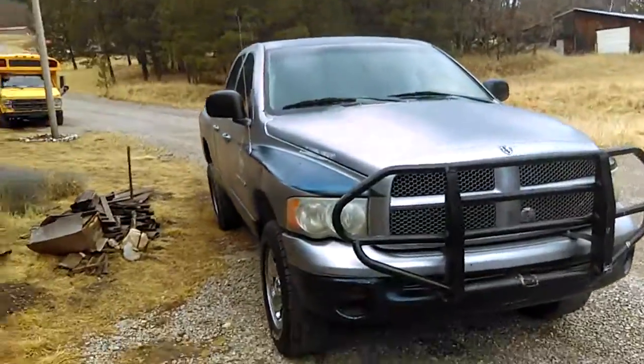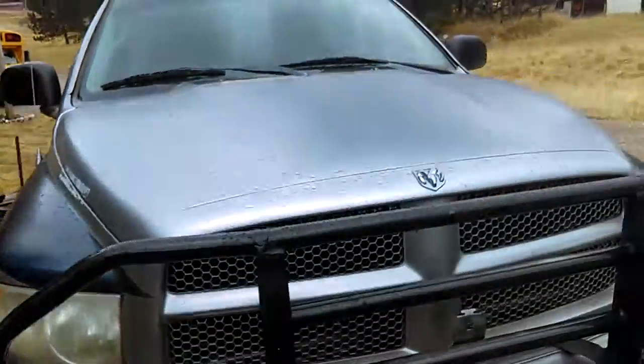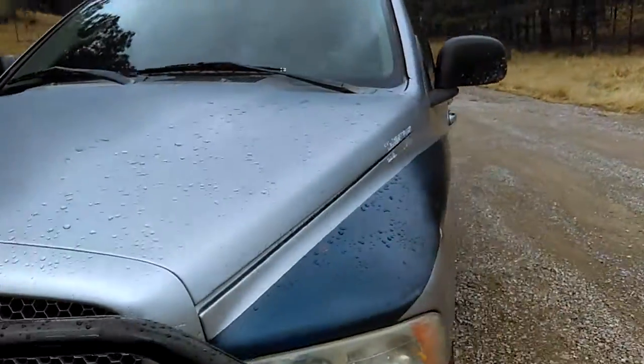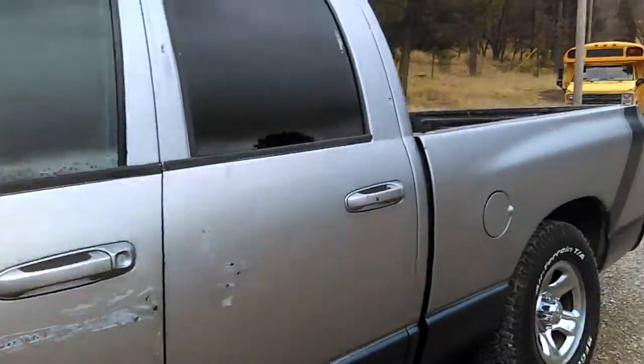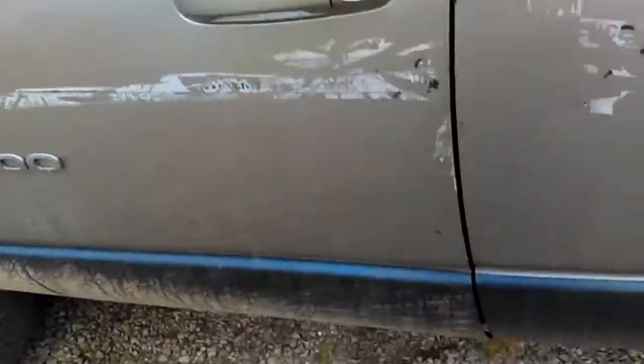Hello YouTube, this is gonna be a little video of my new truck. This is just gonna be a little startup. I got the truck yesterday, so it should fire right up.